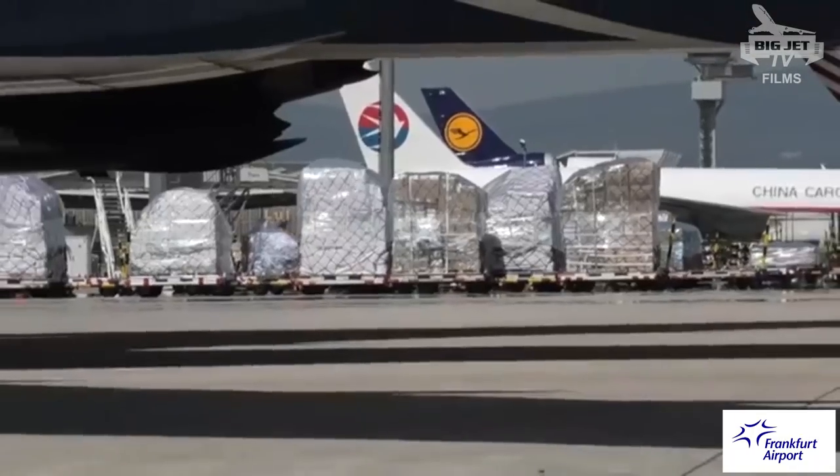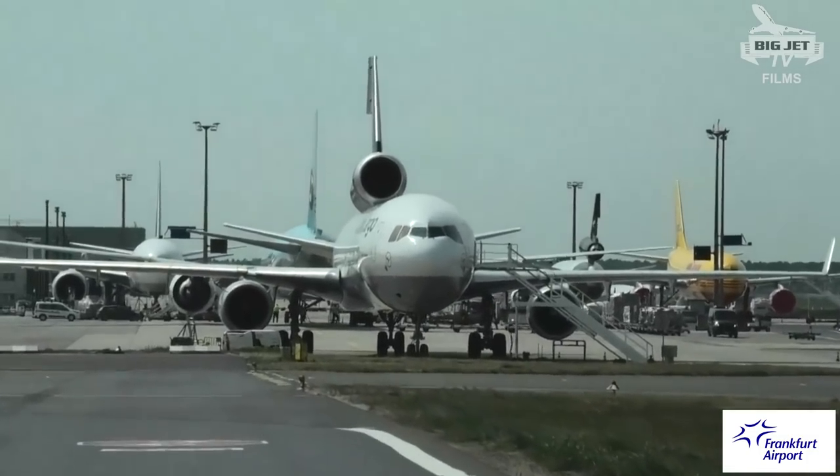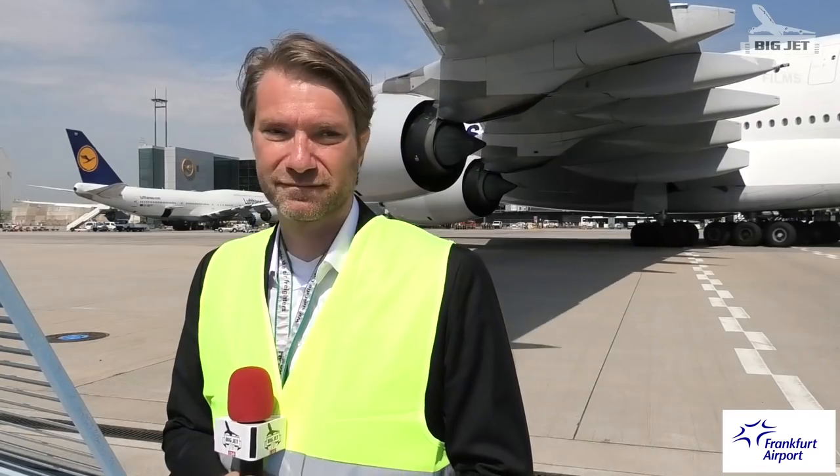Hello everybody and welcome to Big Jet TV. We are in Frankfurt, Germany, and today we will be showcasing one of the world's largest airfreight hubs right here at Frankfurt. We're going to be meeting up with Joachim who's going to be showing us around. I've got a vehicle waiting to take me outside, so let's head over there now.